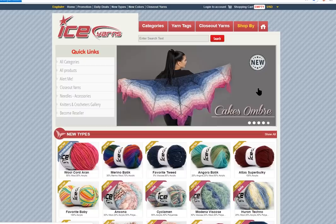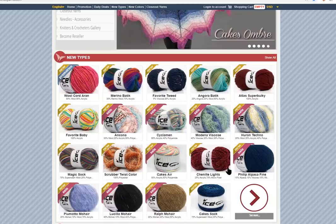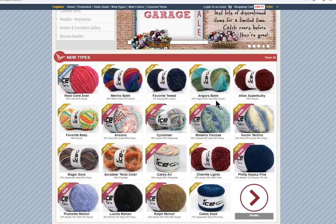So this is the Ice Yarns home page. On the front page here, it'll also be showing you some new colors or new types of yarn that they have. So this is just a good place to browse and see if they either have a new color of a yarn that you love or a new type of yarn that you'd like to try.